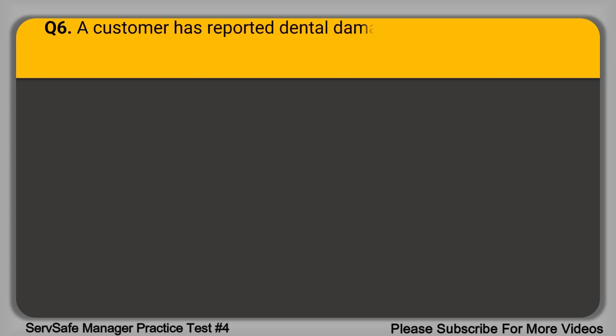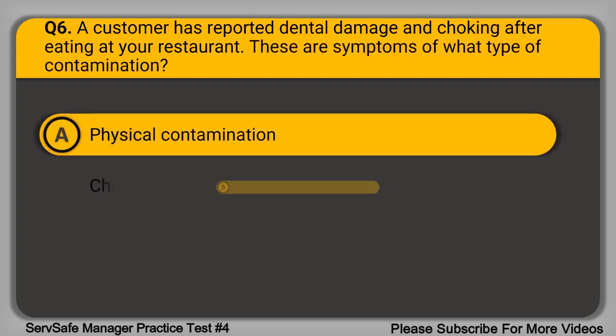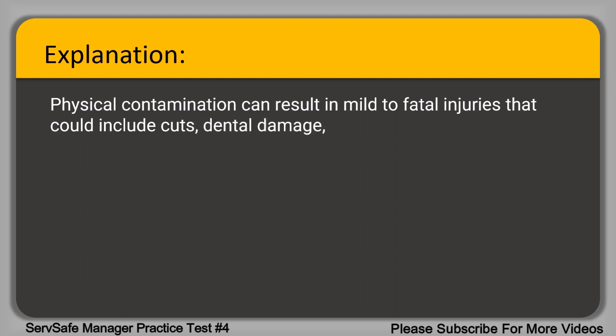Question 6. A customer has reported dental damage and choking after eating at your restaurant. These are symptoms of what type of contamination? A. Physical contamination. B. Chemical contamination. C. Biological contamination. D. Time-temperature abuse. The correct answer is option A, physical contamination. Physical contamination can result in mild to fatal injuries that could include cuts, dental damage, choking, bleeding, and pain.